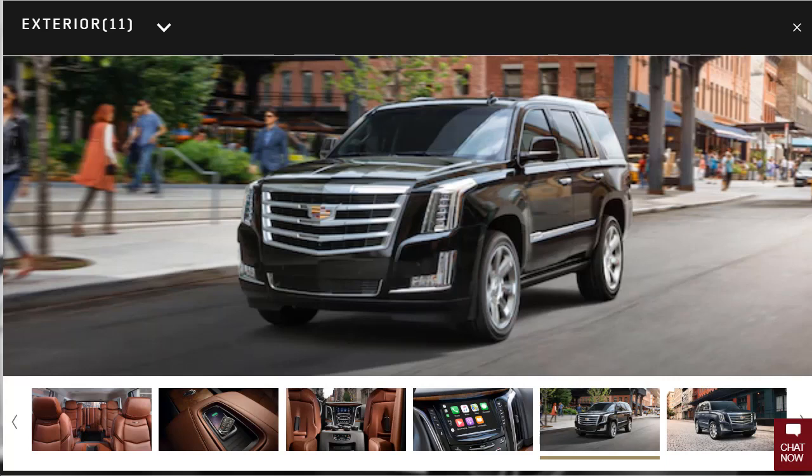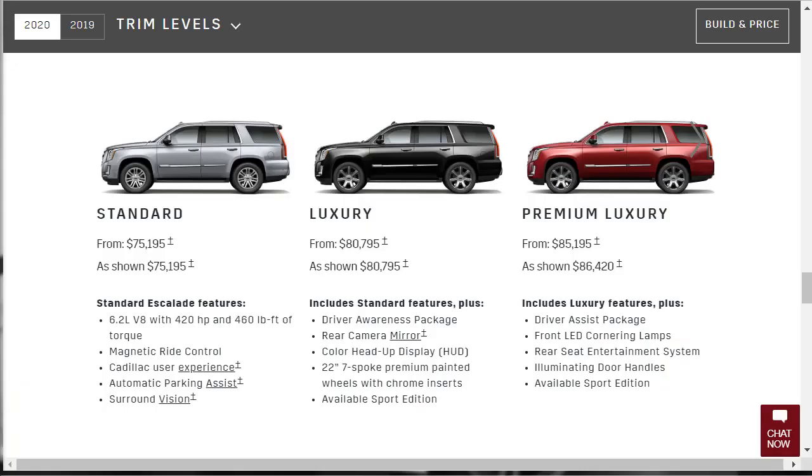If you're in the market for a large luxury SUV, the 2020 Cadillac Escalade is likely on your short list. Few other luxury SUVs have as much roadside presence or established history. The 2020 Cadillac Escalade is a full-size body-on-frame luxury SUV available in four trim levels: Standard, Luxury, Premium Luxury, and Platinum.